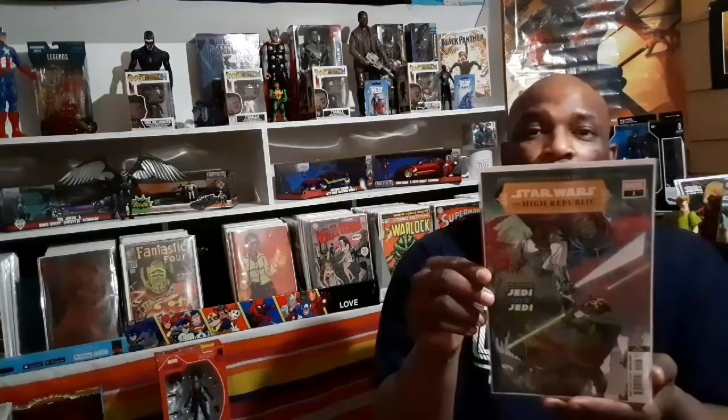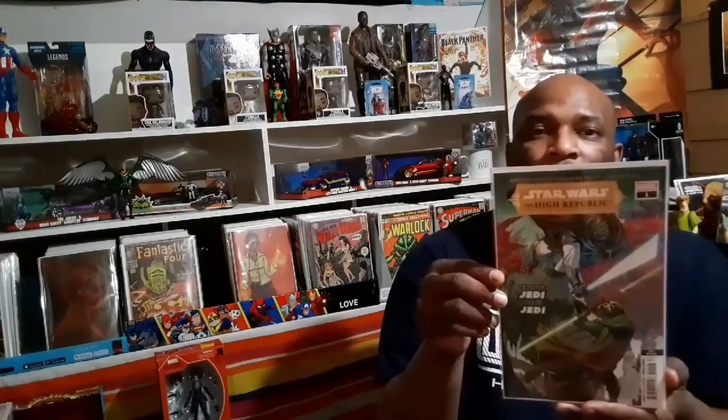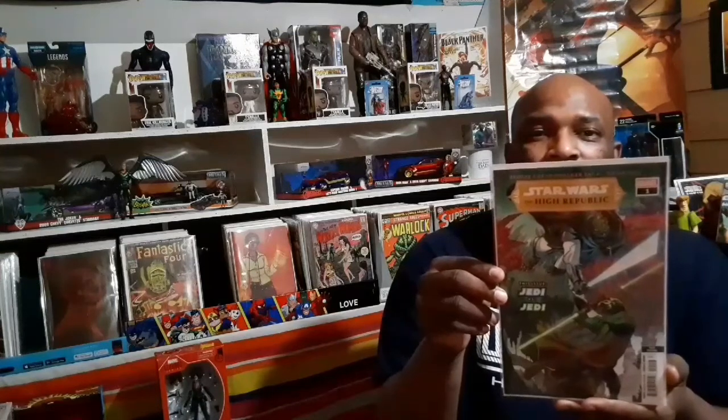Next up we have Star Wars High Republic — this is the third printing. This book got off to a really good start. The first print was going for fifteen dollars out of the gate, so I'm really glad I was able to pre-order these and get them for cover price. Star Wars High Republic issue number one, the third print.